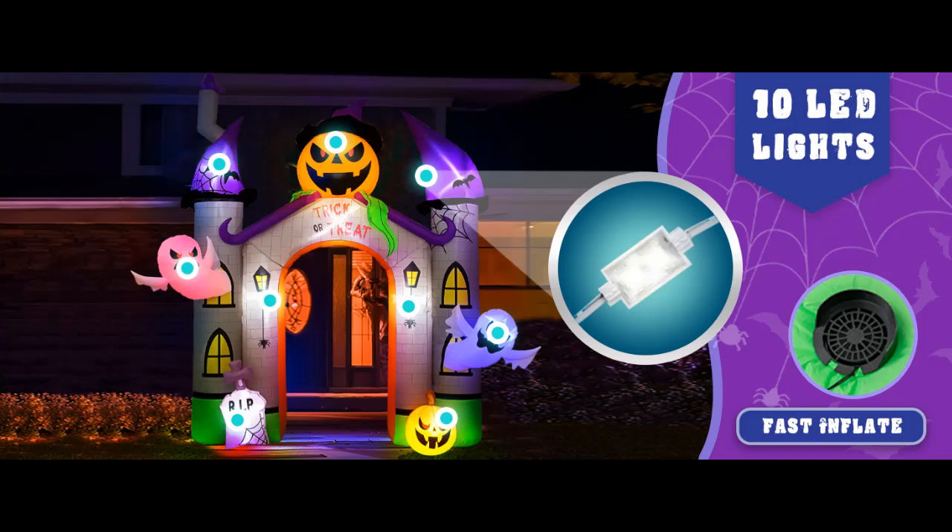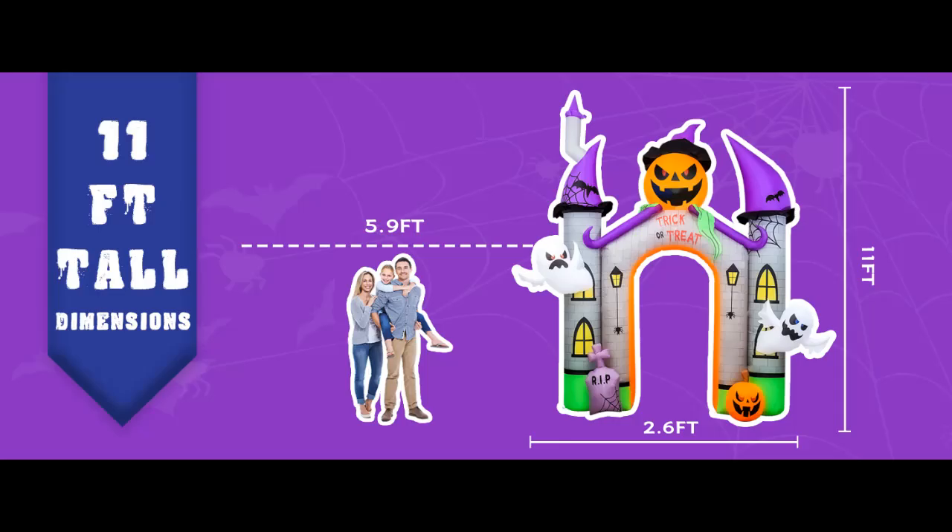Giant Halloween Inflatable Arch. This 11-feet-tall giant inflatable pumpkin castle arch can pass through the height of an adult, creating a dramatic and spooky entrance for your Halloween celebrations.